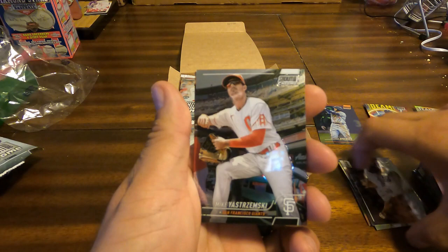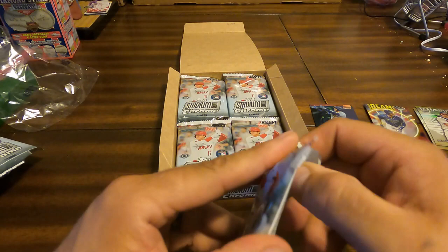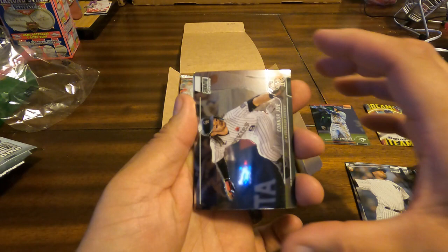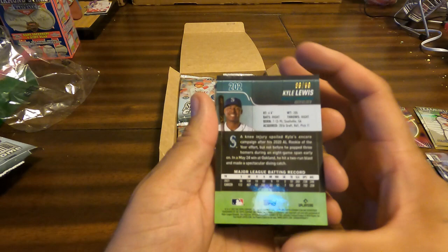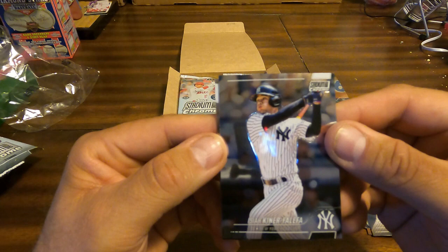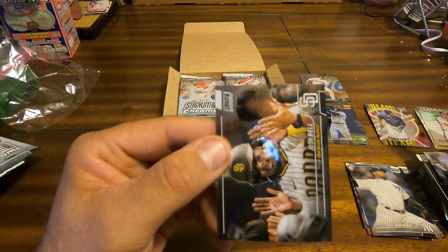Mike Yastrzemski and Luis Severino. Austin Meadows, Alec Bohm, Connor Joe — pretty basic name there. Here is a green parallel for Kyle Lewis, numbered 89 of 99. Isaiah Kiner-Falefa and a Josh Bell at the end in his new uniform with the Padres.